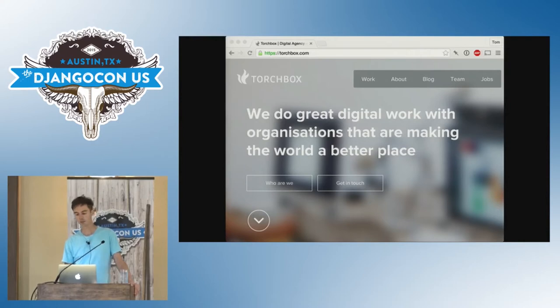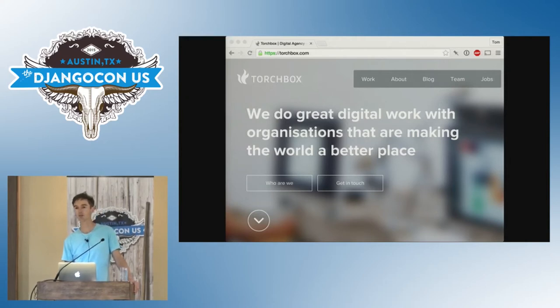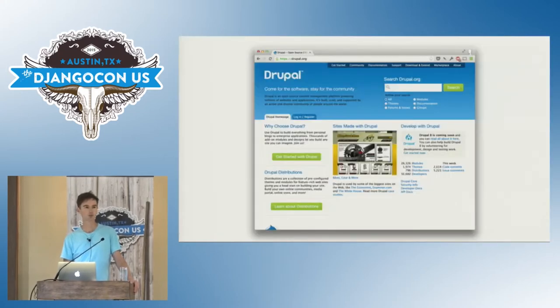We have a team of developers at Torchbox using Django to build things like SMS apps delivering personalized agricultural information to subsistence farmers in Kenya, ecological footprint calculators, grant management systems, tools for booking beds in care homes. But for the last five years, for big public content-managed websites, we've mainly used Drupal.